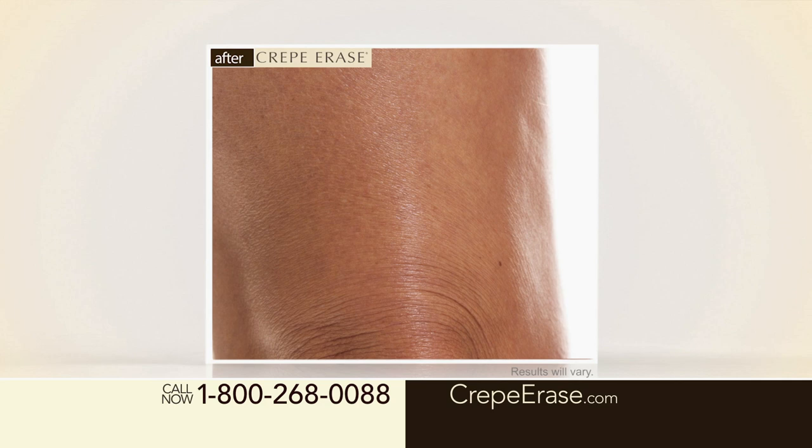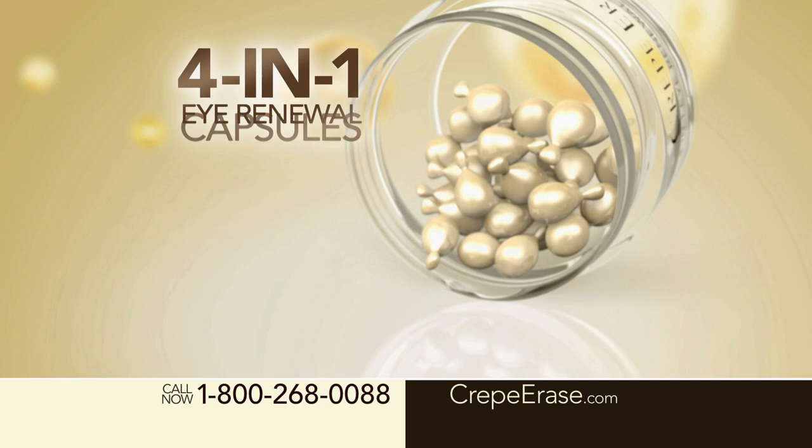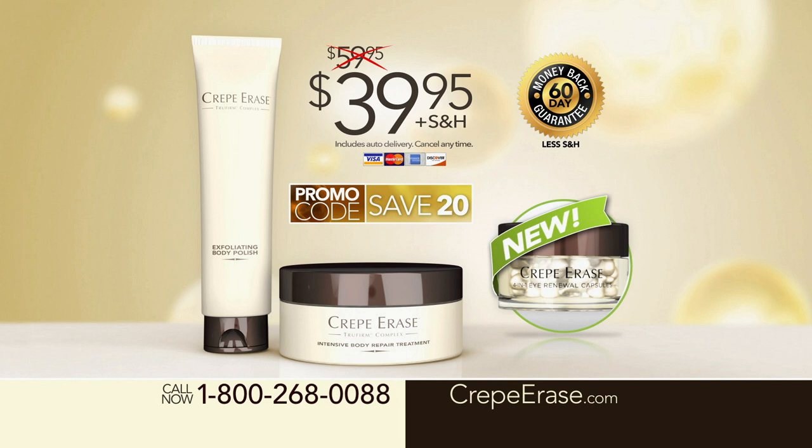Be one of the first 500 to order and you'll receive our four-in-one eye renewal capsules, a $38 value, absolutely free. You won't find this special offer in any store. It's only available when you call or go online, and it's the only way you can experience the magic of Crepe Erase for just $39.95. Call or go online to crepeerase.com and have beautiful, smooth skin all year round.